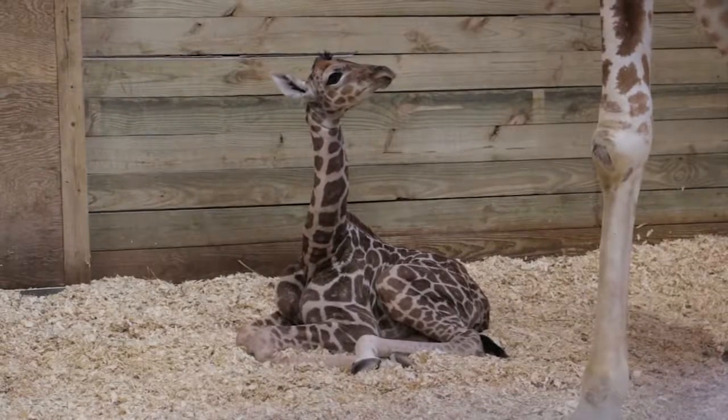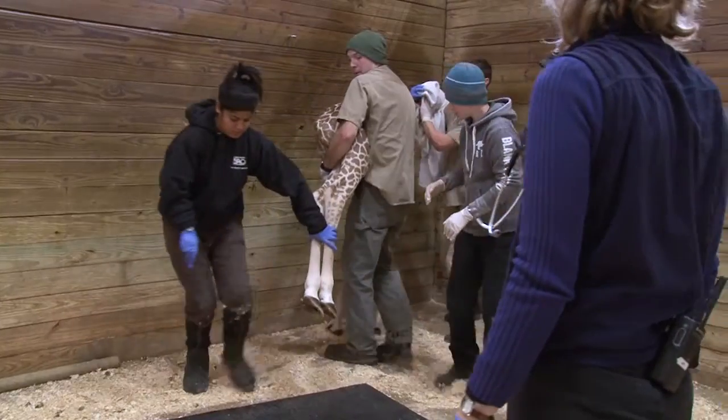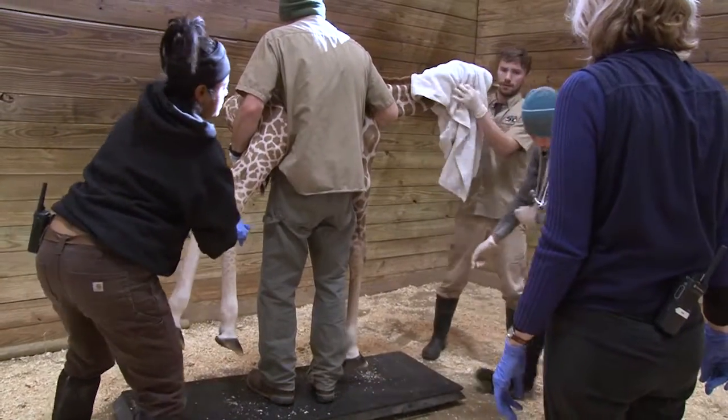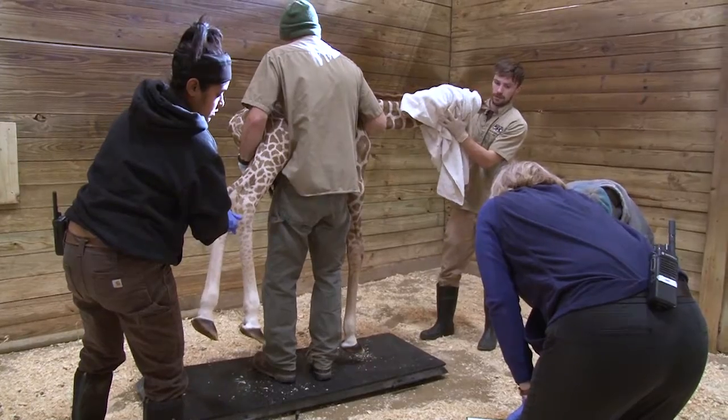Our calf appears to be extraordinarily strong and healthy. She didn't cooperate with us for her newborn physical, which was planned for yesterday, but we were able to examine her this morning. She is very bouncy, very robust, and all of our testing so far indicates that she is very healthy.